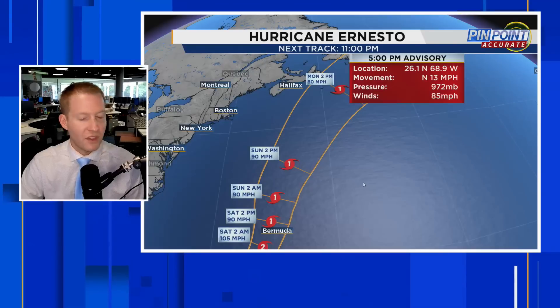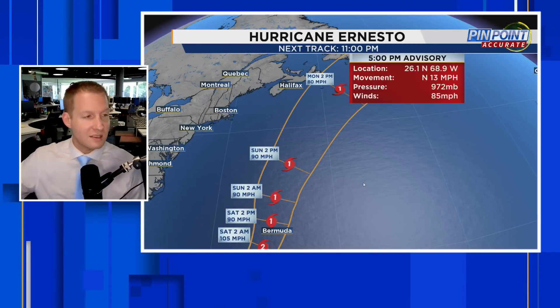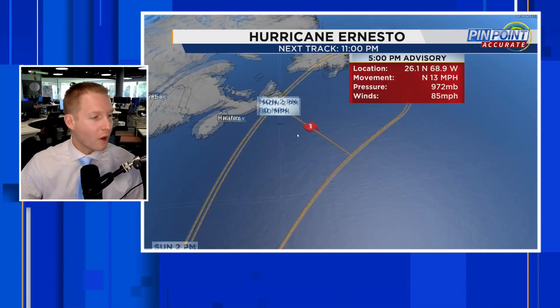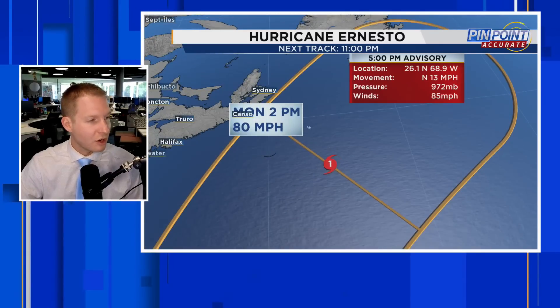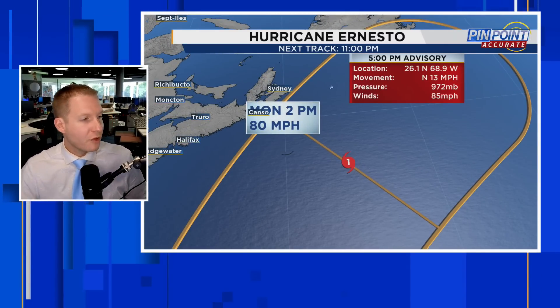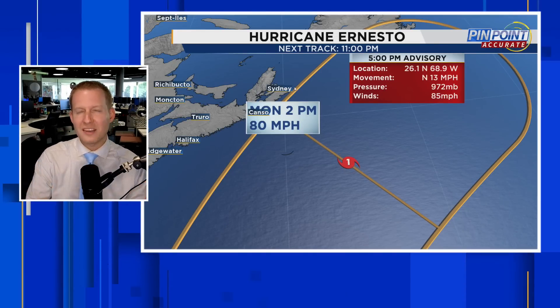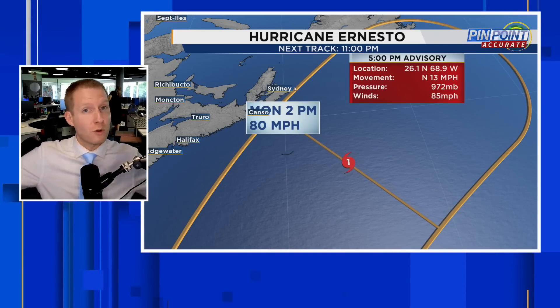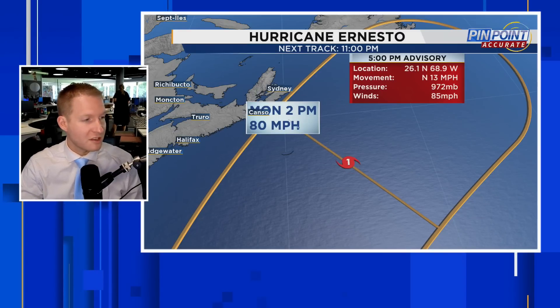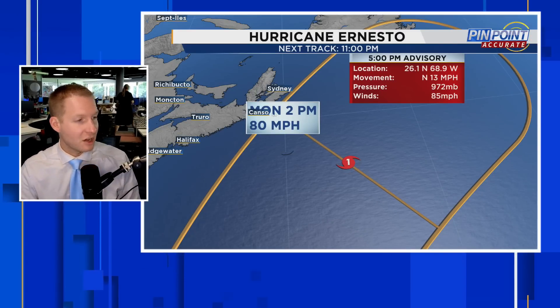Let me zoom things out to give you the latest 5 o'clock advisory. The pressure is down to 972, the winds at 85 miles an hour. Once we get towards the northeast side of Nova Scotia, closer to Sydney, closer to Halifax on the eastern side, there's the potential for the center to come very, very close to the island. Remember, that cone forecast is where the center could go, and the storm is very, very big. So if the storm does travel on the western side of the cone, then we're going to have higher impacts in Nova Scotia.